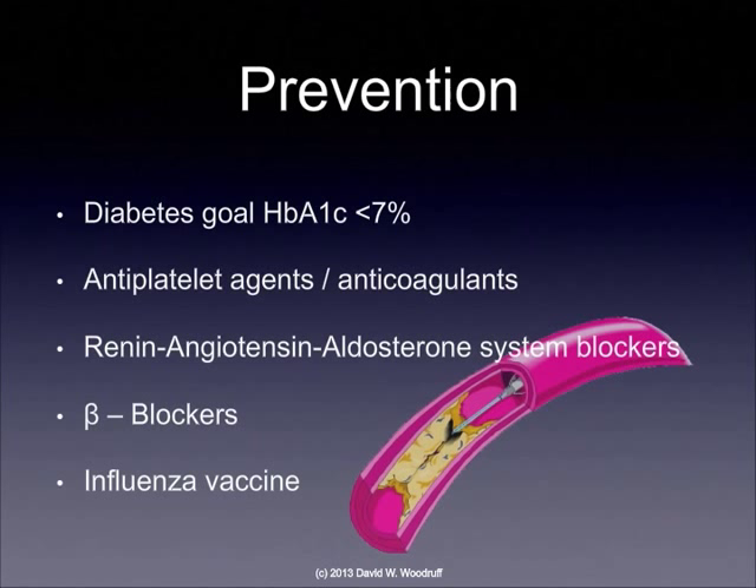Medically, there are things we can do for prevention as well, including having diabetics maintain their hemoglobin A1C level at less than 7, maintaining antiplatelet agents or anticoagulants in people who've had previous clots, maybe blocking the renin-angiotensin and aldosterone system by using ACE inhibitors and ACE blockers. Beta blockers will help to slow the heart down and decrease some of the workload on the heart, and an influenza vaccine helps prevent the flu, which puts stress on the body as a whole.